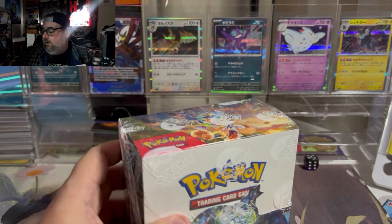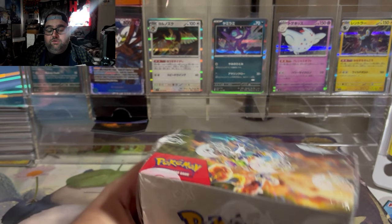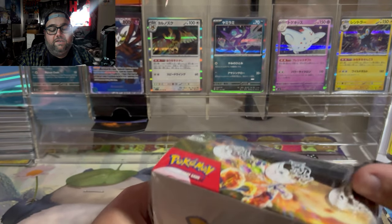I'm going to make the two videos a competition — let's see which product gives us better pull rates: a sealed booster box or 36 sleeve boosters. With that being said, we're going to go ahead and cut into this now and get straight into it.